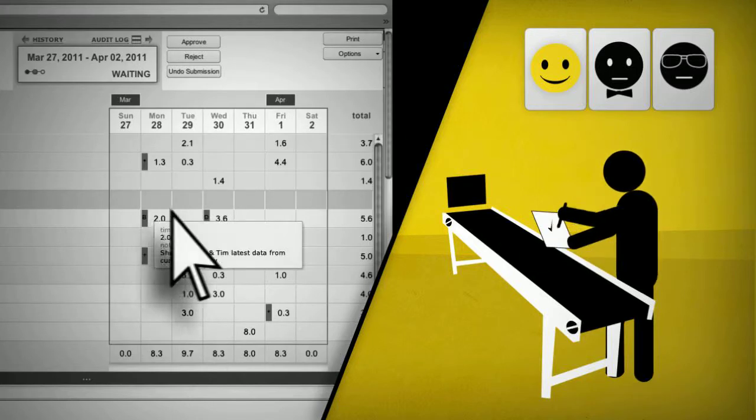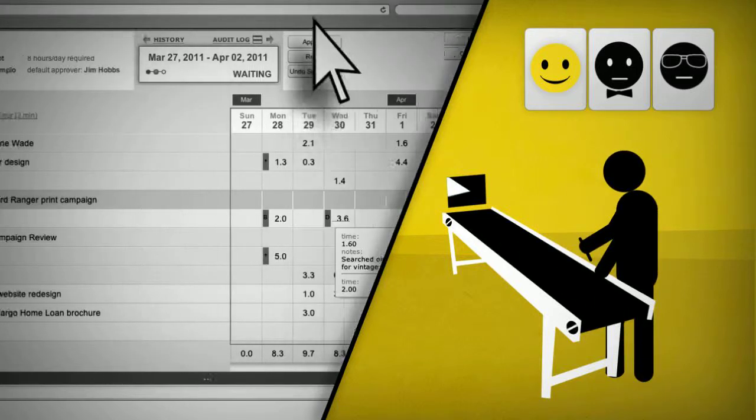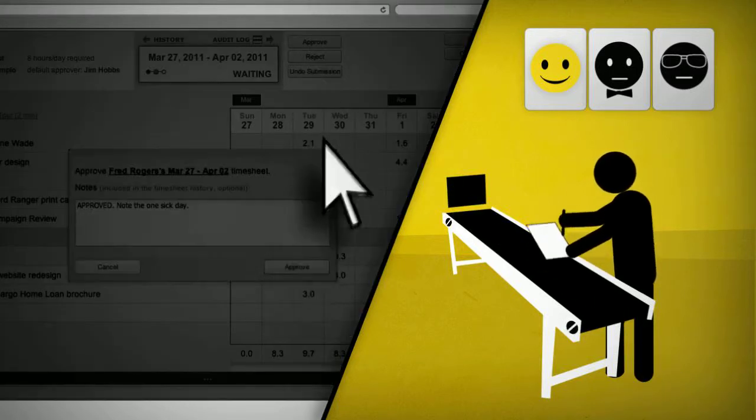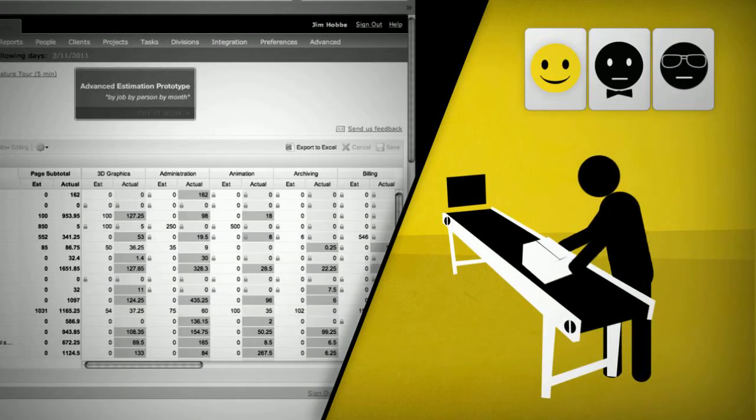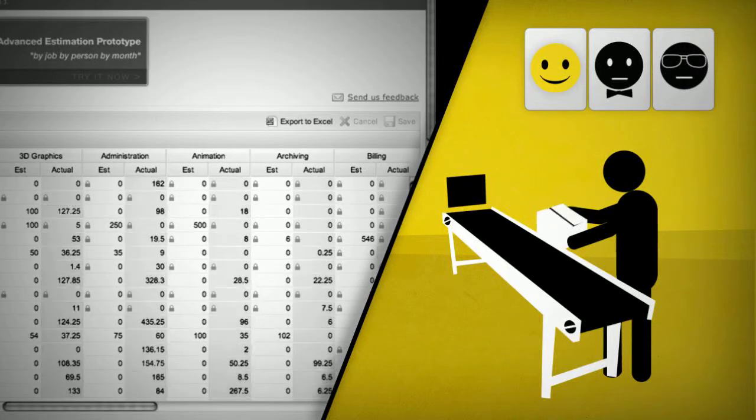Now managers log into ClickTime and retrieve all the information they need to approve and manage timesheets. It's as easy as click and go. They compare worked hours against estimates, visualize which projects are running over, and instantly pinpoint sources of revenue loss.